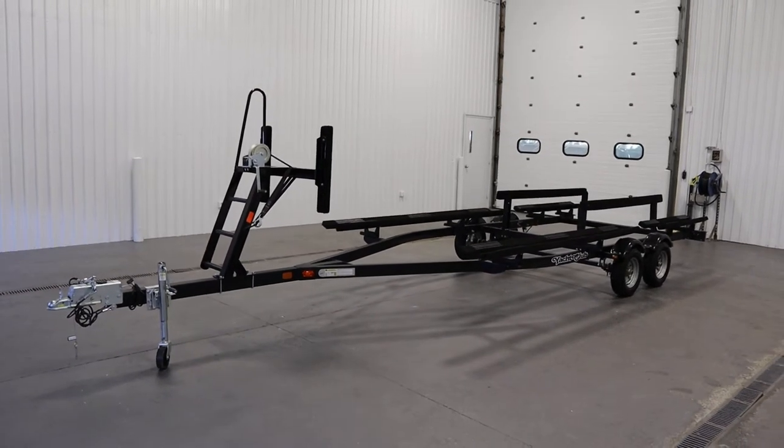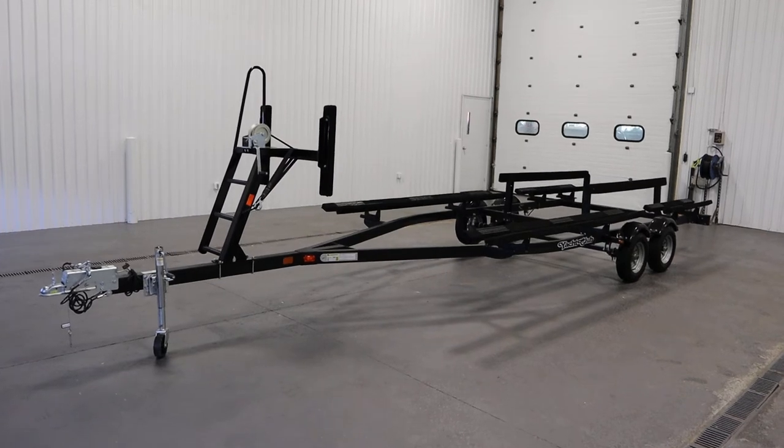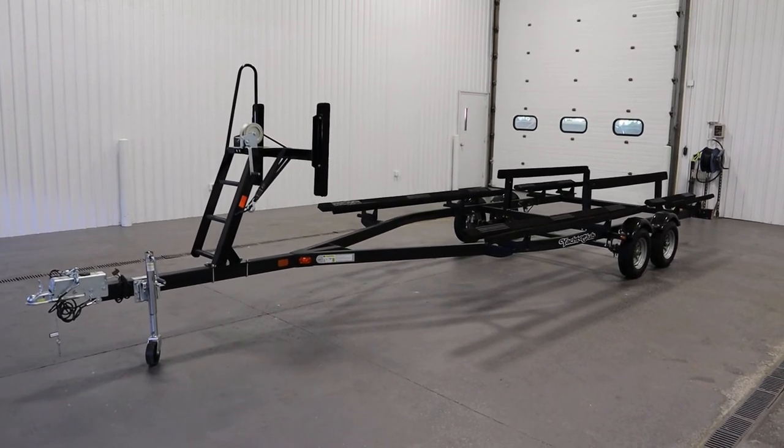Once again, this was a nice 2021 Yacht Club Tandem Axle Bunk Pontoon Trailer. Thank you for watching and have a great rest of your day.